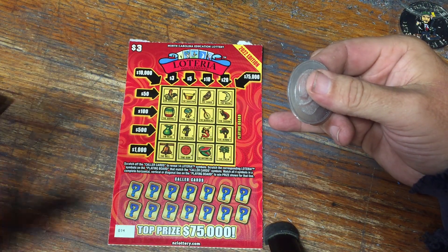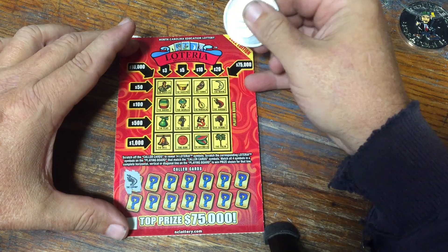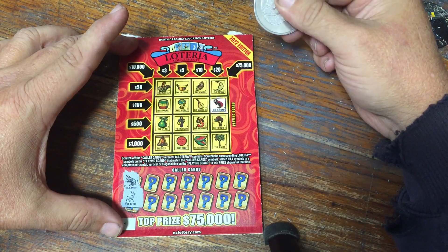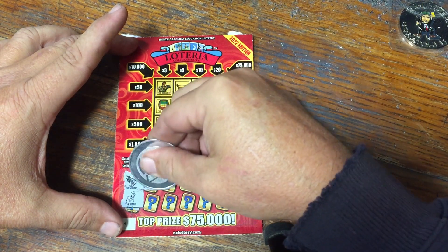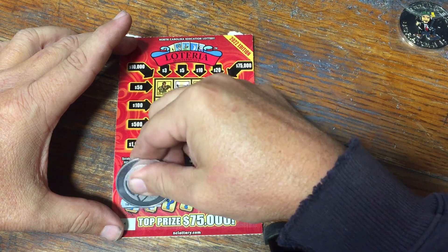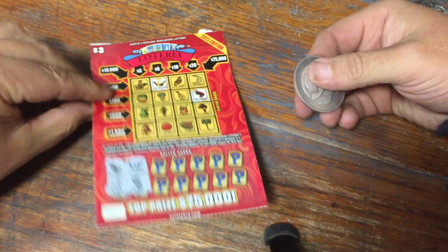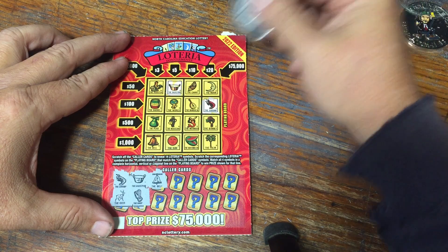Now we've got the new Lotteria. Shrimp — there's a shrimp. Five dollars is the biggest we've ever won on one of the Lotterias. Deer — no deer. Saucepan — saucepan. And a harp — no harp. Let's just check real quick; it's one in $3.99, that's pretty good for a $3 ticket. The bell — there's the bell. The mandolin — there's a mandolin.